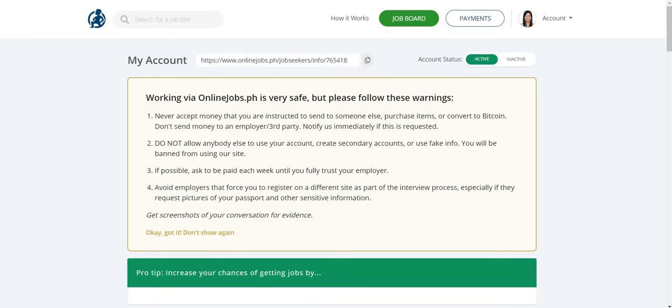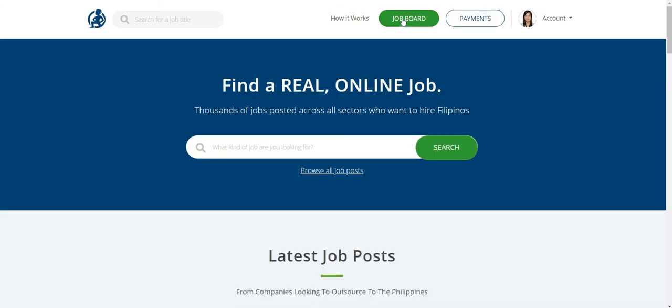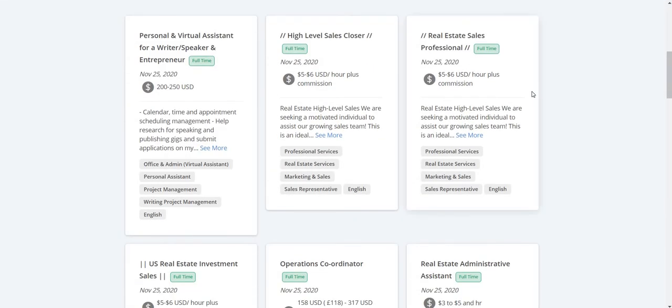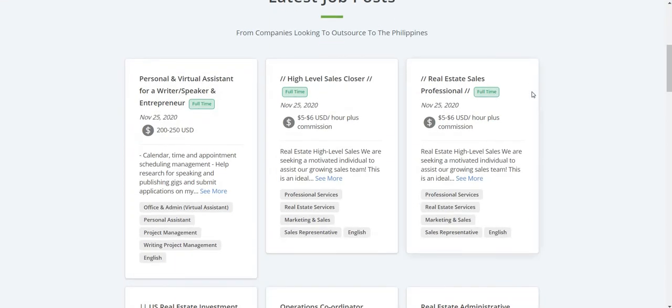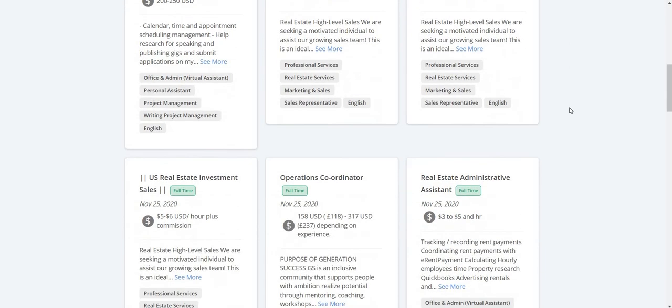You can be offered different jobs. If you go to Google and search for onlinejobs.ph, you will land on this page. I have already entered my account, and this is what you will see once you get inside. You can choose the job board. Once you click there, you will see this page with all the latest job posts.